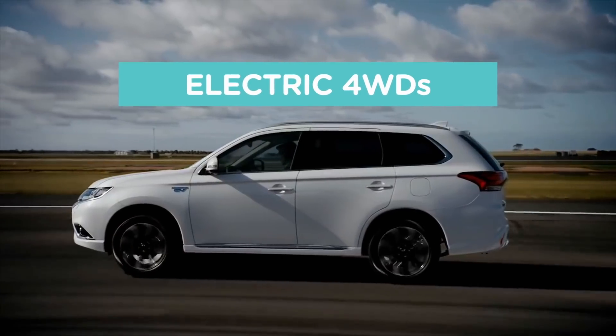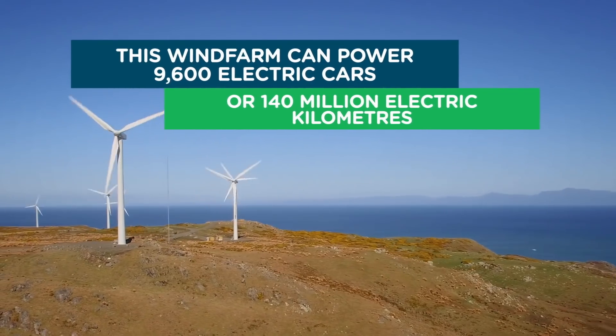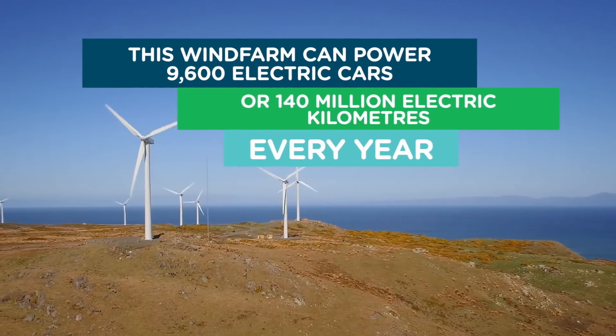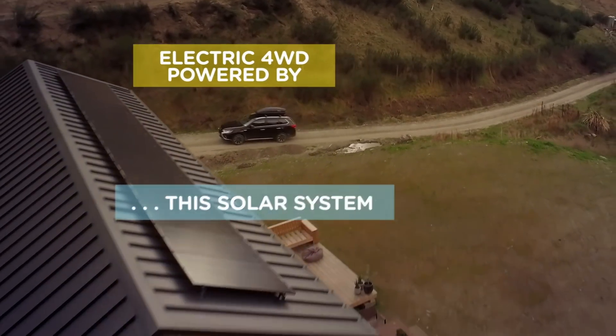This is Ecotricity's Ecotech Roundup show from New Zealand's only carbon-zero certified renewable electricity company. We're 100 percent Kiwi and 50 percent community-owned. Switch today at ecotricity.co.nz.